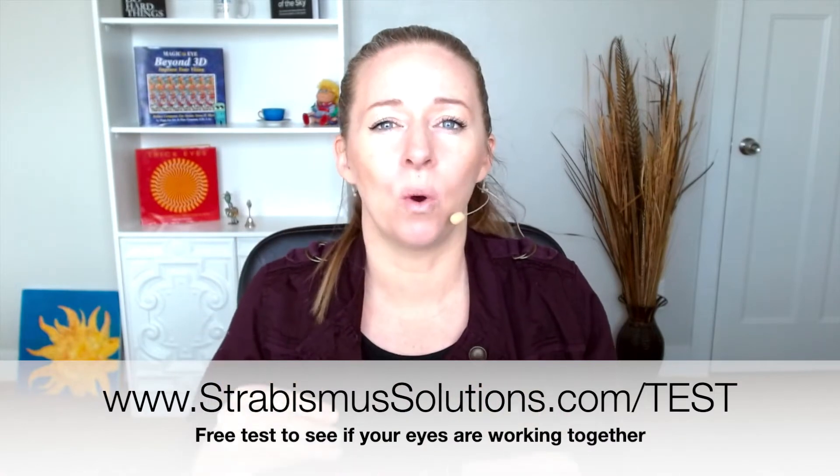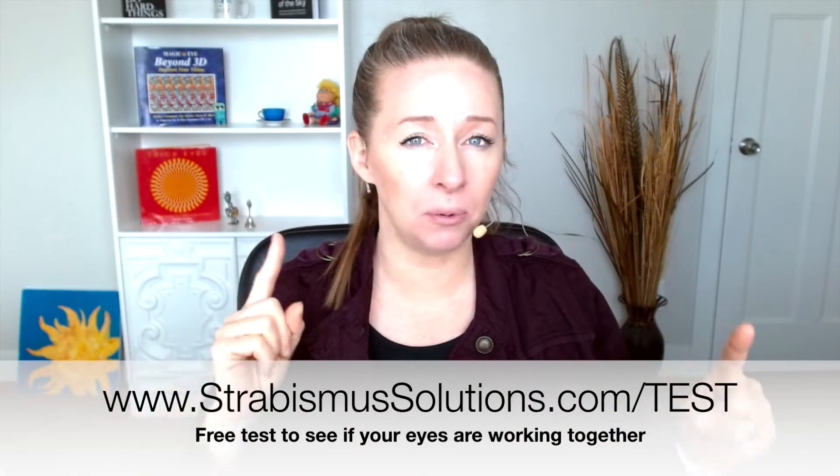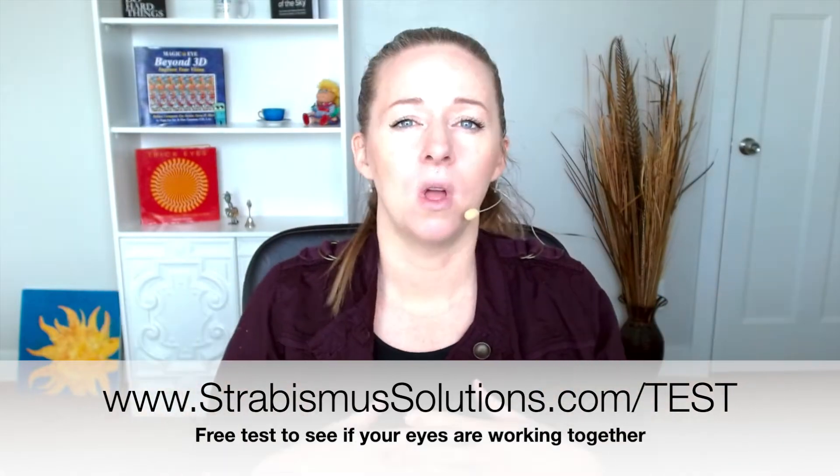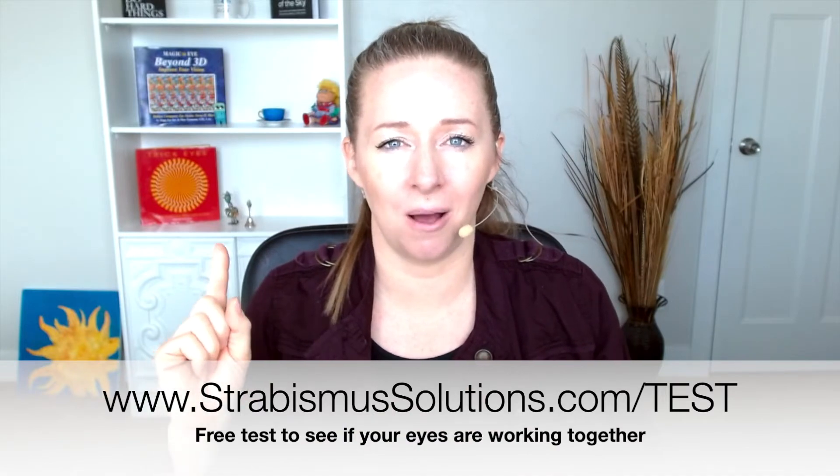I actually made a quiz — a test, whatever you want to call it — where there are six different tests that you can take that kind of help you see whether your eyes are working independently or together. That is free on my website: strabismusolutions.com/test.